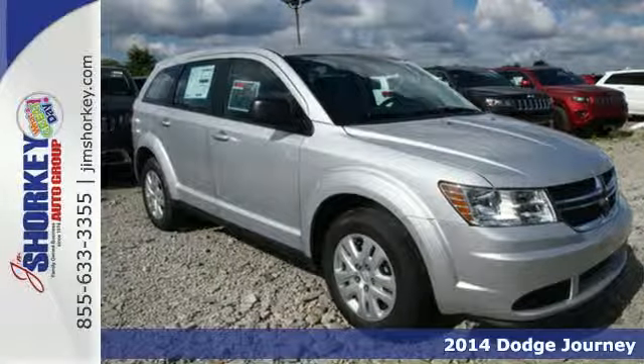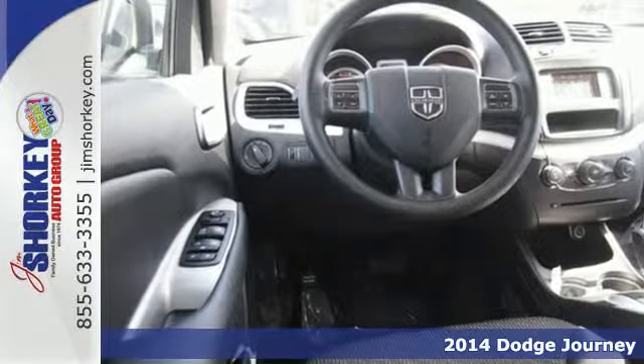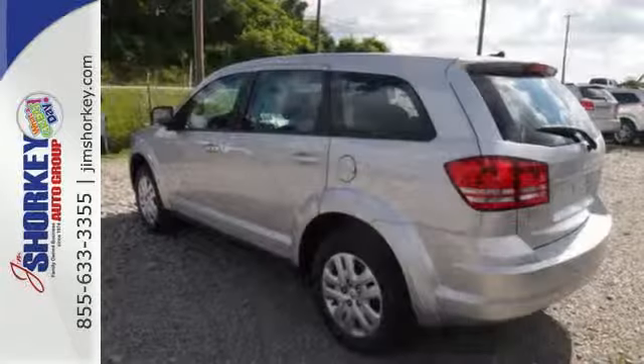It's a 2014 Dodge Journey. It was designed to properly secure all your cargo, with up to 67.6 cubic feet of storage. Load it up, then pack in some more.